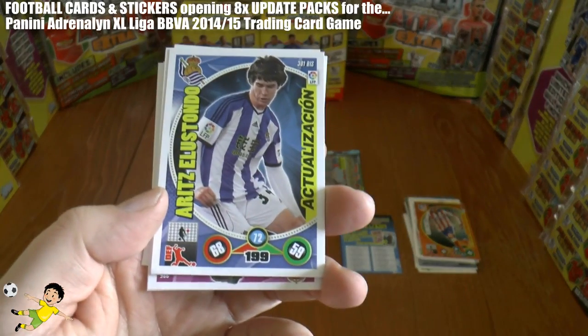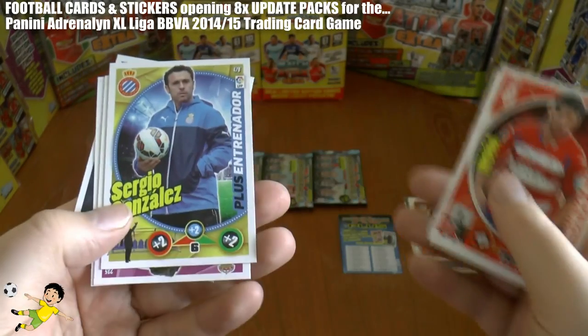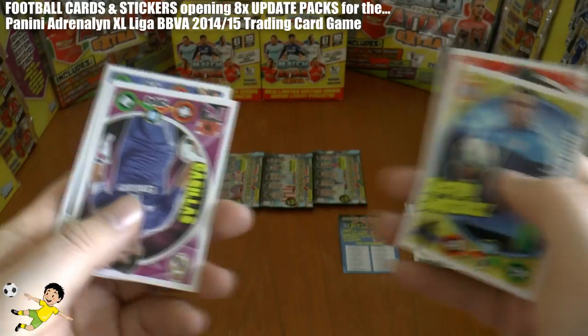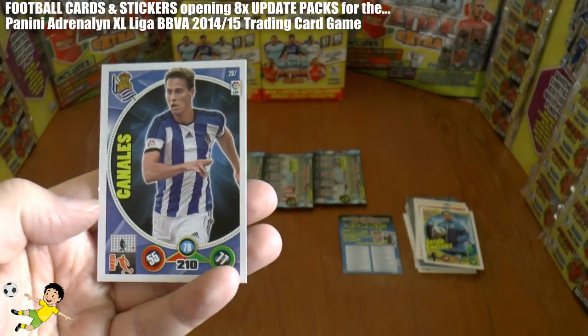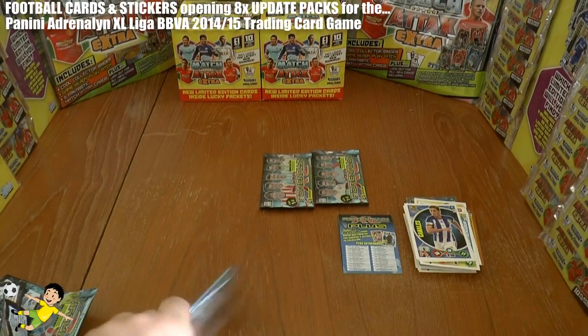Followed by Aritz Elustondo, Insua, Sergio Gonzalez. There's Calamity - there he is - and Ricardo Horta and Canales. Not a bad little pack that one.